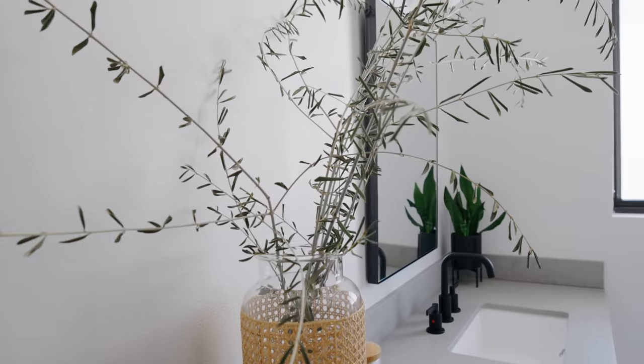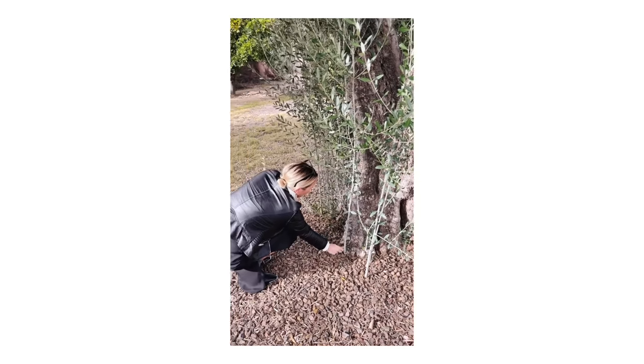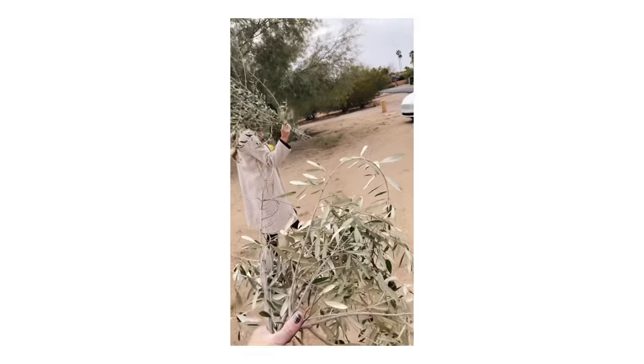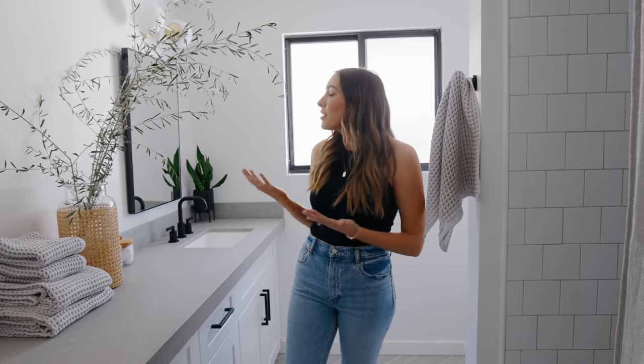You guys ask us all the time where we get our branches and stems from. These are olive stems — we literally call it 'neighborhooding.' We just go around the neighborhood, find an olive tree, and cut a couple. So these are literally from down the street and they just add so much to the space. They're a neutral kind of gray-green, so they're our favorite go-to greens.